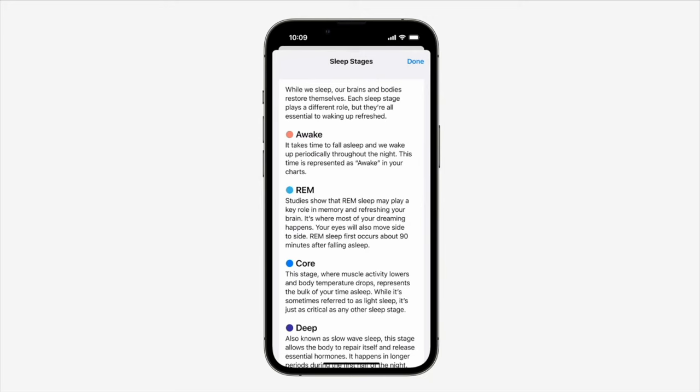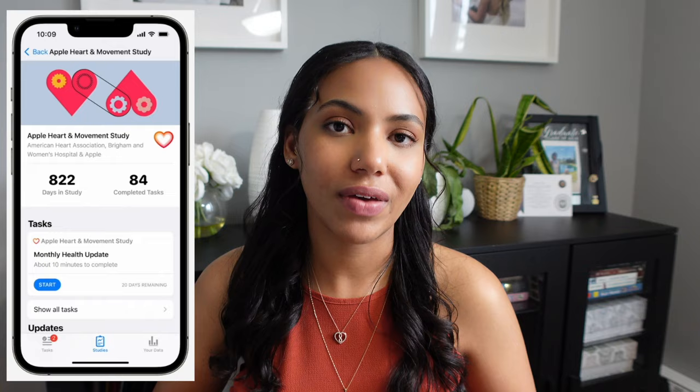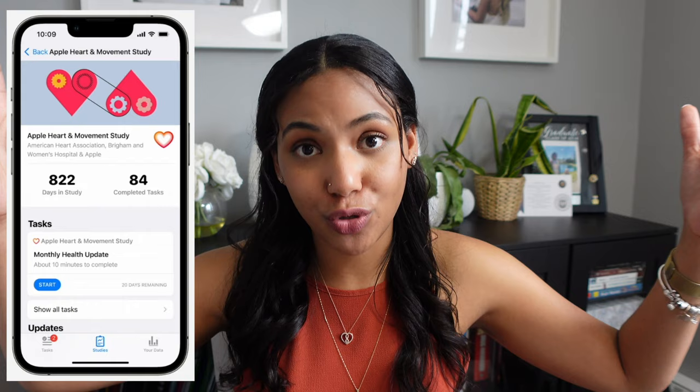They're also doing something where you're able to take part in a very large research study on sleep — this will probably be one of the largest sleep studies in the world if they get enough people. This is on a voluntary basis. I'm sure there are privacy concerns that come with that which will need to be addressed if they haven't been already.